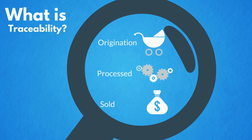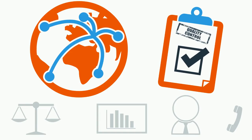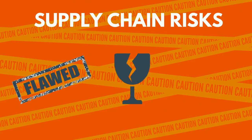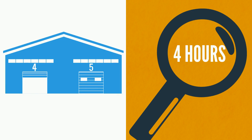Why is traceability so important? In the global economy, industries are becoming more concerned about quality control methods. The supply chain involves parts containing flaws, defects, or contamination risks. Manufacturers and distributors can get into hot water if it takes more than four hours to understand the scope of the impact and pinpoint where the issue originated.